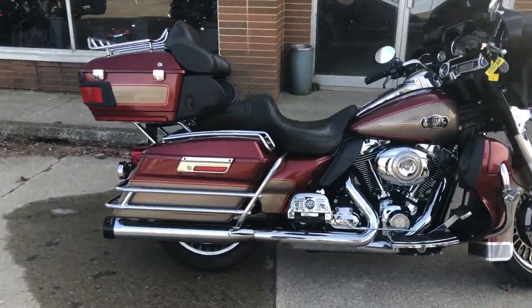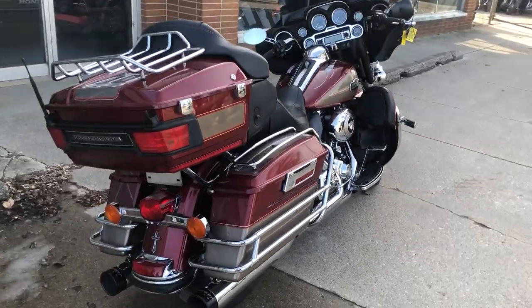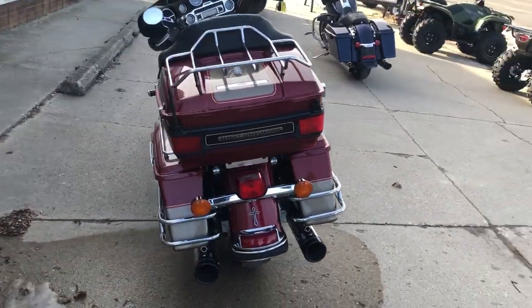Custom airbrush, tons of chrome, highway bars, upgraded floorboards, upgraded lower controls, blackout windshield, and tons more.